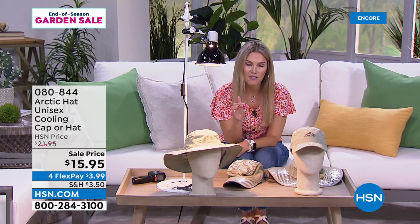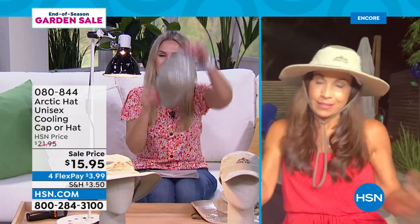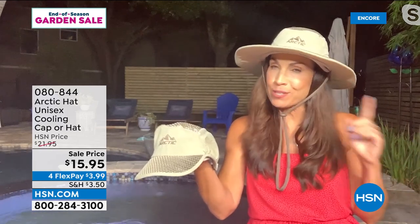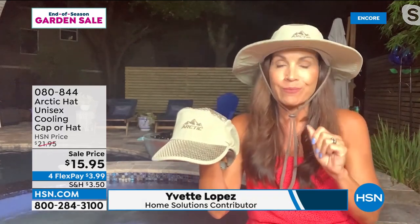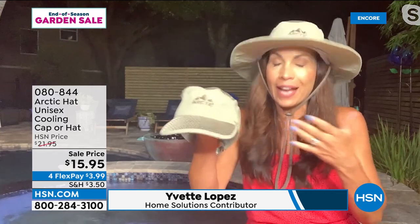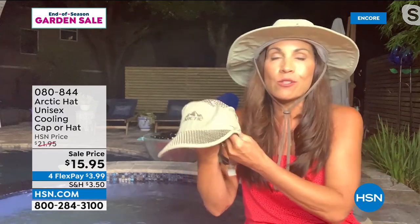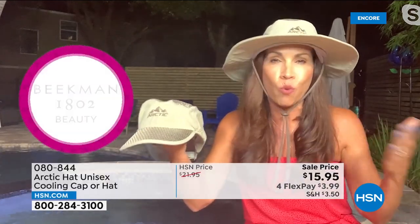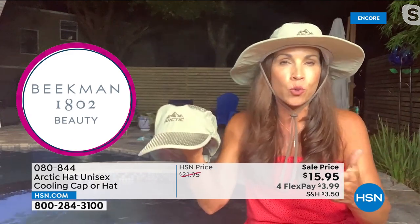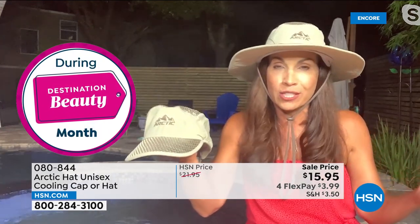It has breathable fabric that keeps you cooler and blocks 99% of the UV rays. I highly recommend it if you're beaching, boating, RVing, or just getting outside — you definitely want to keep the rays away from your face, shoulders, and neck and also keep you cooler. I want to bring in Yvette Lopez. It may be midnight on the East Coast but in Florida it's still hot. She loves this hat, and the reviews say all the different reasons — one of the newest was: I gave it to my 90-year-old father who takes his walk every morning, and now it keeps him so much cooler.